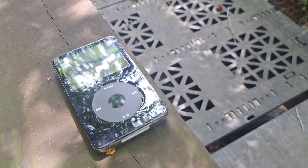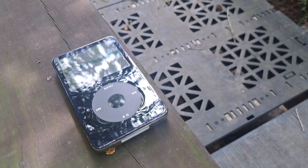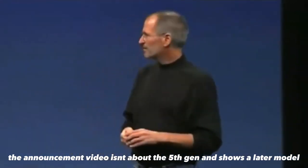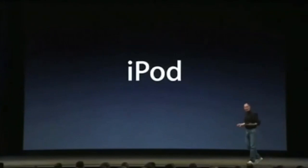Around October 12, 2005, Apple announced and released the iPod fifth generation, completely revamping the style of the iPod and making it look sleeker than its predecessor, the fourth generation.